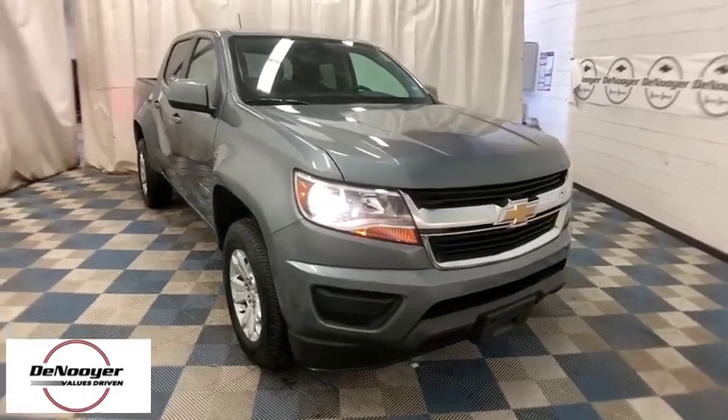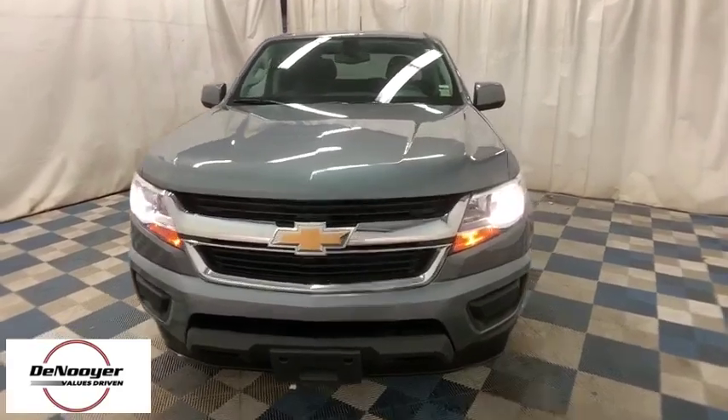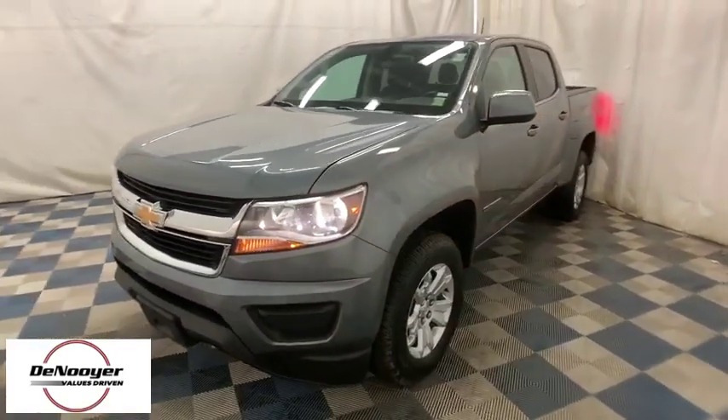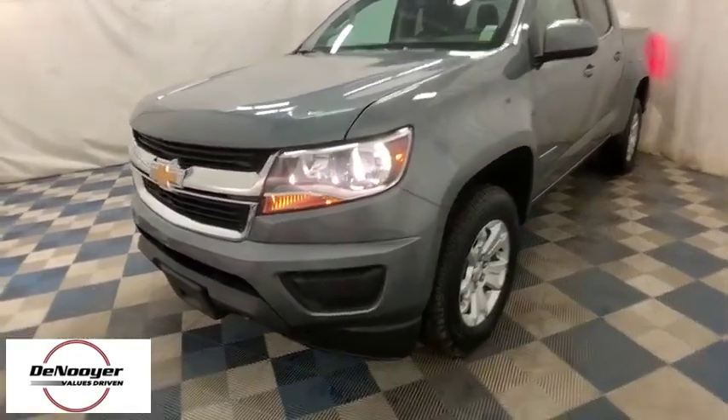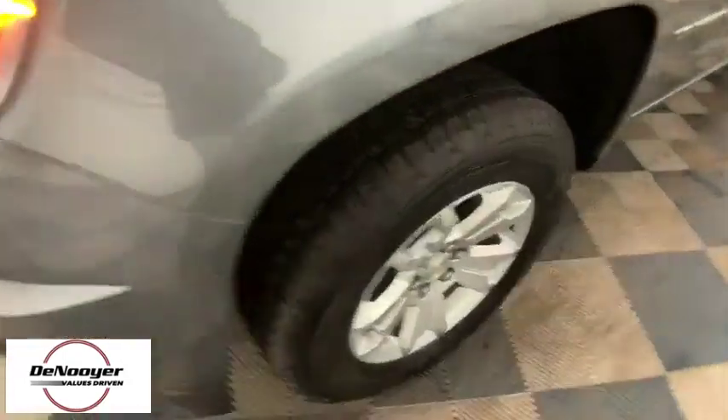2019 Chevrolet Colorado. Great hauling capability, powerful, rugged, and a great Chevy price — Colorado is it. This vehicle has less than 20,000 miles. Here are some of this vehicle's great options.